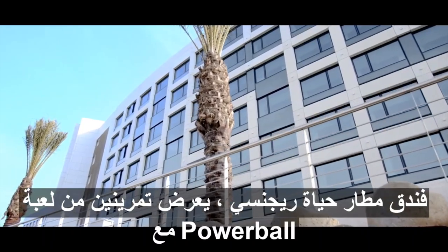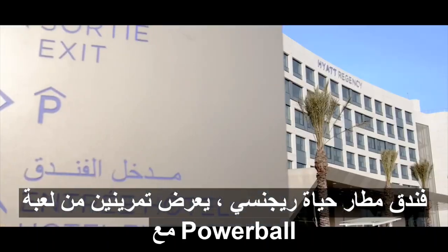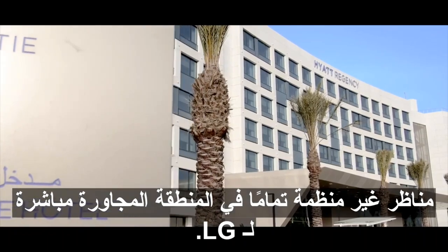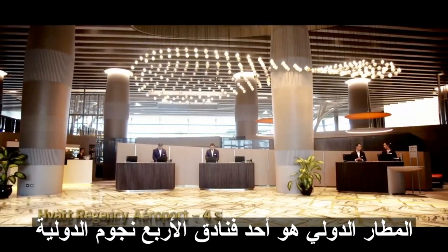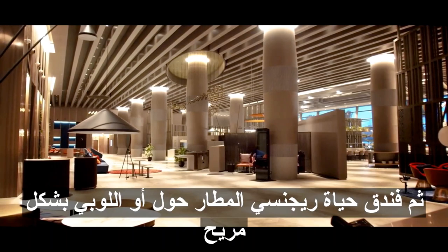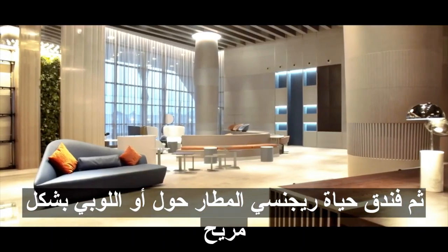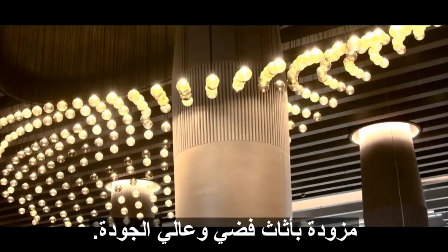The Haye Regency Airport Hotel displays two parabolic facades with perfectly unobstructed views in the immediate vicinity of LG's International Airport. It is a four-star hotel by international standards. It commenced operations in 2019. The Haye Regency Airport Hotel orbits around a warm lobby comfortably fitted with sober and high-quality furniture.